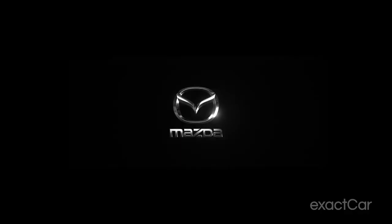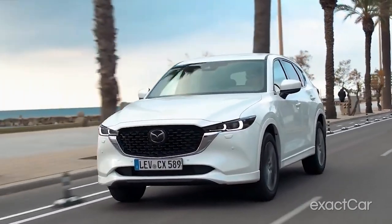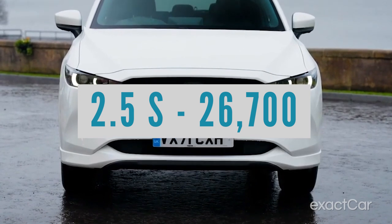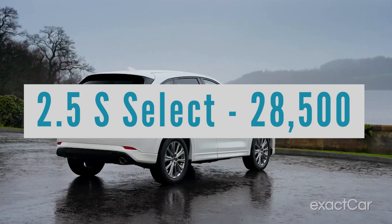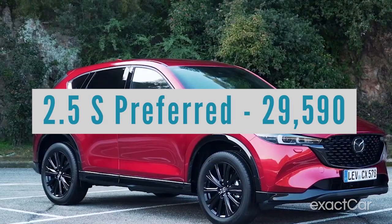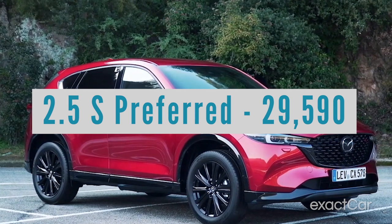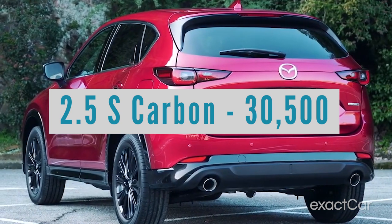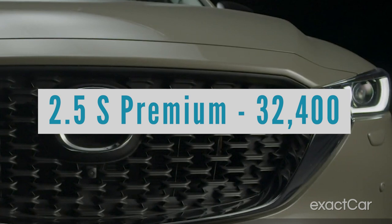They break it down like this. It's all 2.5-liter engine based. The 2.5-S comes in at $26,700 as your base model. Then you have the 2.5-S Select with some upgrades at $28,500. Then the 2.5-S Preferred at $29,590. Then the 2.5-S Carbon Edition at $32,500. Then the 2.5-S Premium, which is pretty much near the top of the line, at $32,000 — well, roughly.